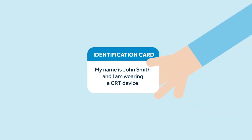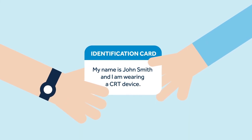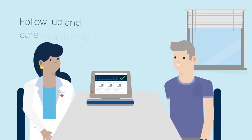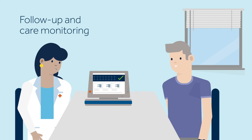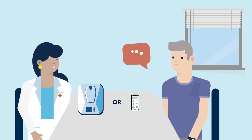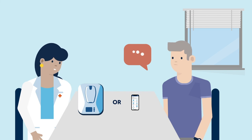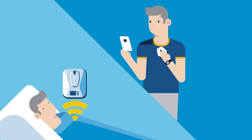After your procedure, you will be given a CRT identification card. Always carry it with you, as it contains important information about the implanted device. Your doctor will set follow-up appointments, during which your CRT will be checked. Take this opportunity to ask any questions you may have. Remote monitoring provides easy access to information that allows your doctor to manage your device and heart condition. A number of options are available for remote monitoring — ask your doctor if remote monitoring is an option for you.